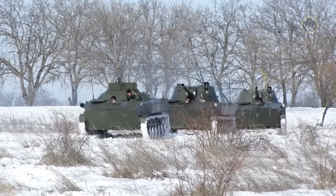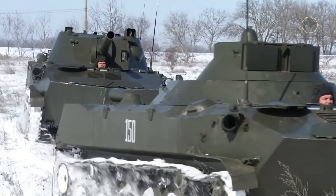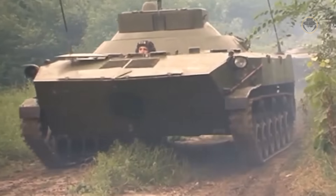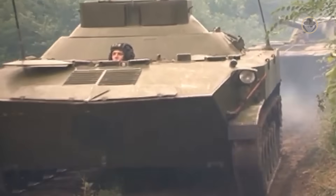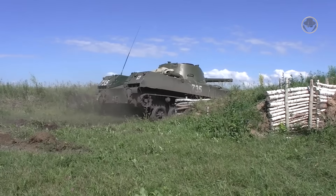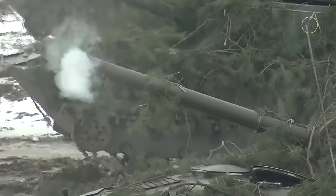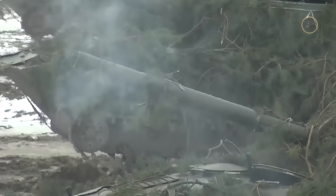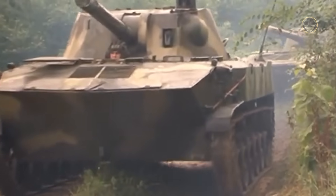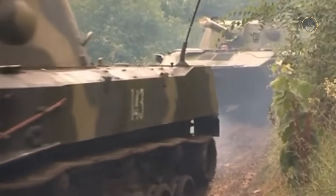A 2S9 battalion, controlled by a BTRD-based 1V119 Riastat Airborne Artillery Battalion Fire Direction Vehicle, consists of three batteries, each with six guns. The SPM takes 30 seconds to set for firing from travelling. The suspension is raised to provide a more stable firing platform. The gunner has a panoramic daysight mounted on the turret roof and a telescopic sight for direct fire. The Nona-S carries 25 rounds of ammunition stored behind the turret.